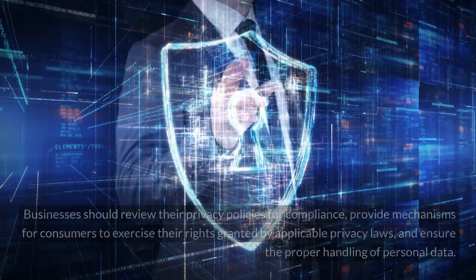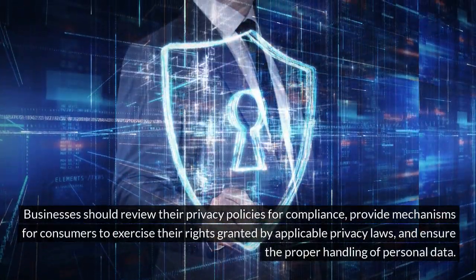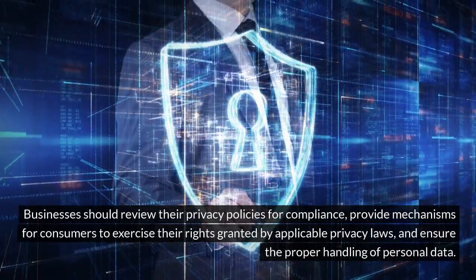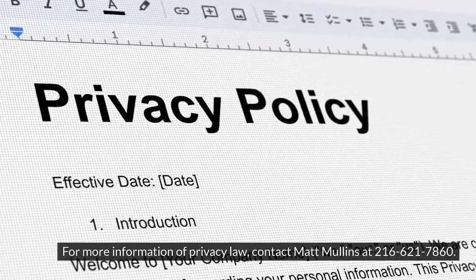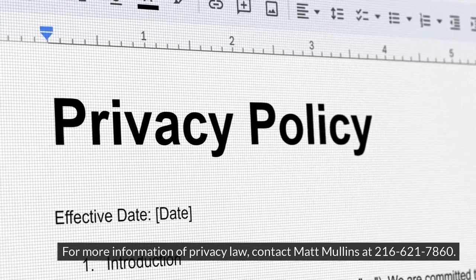What's next? Businesses should review their privacy policies for compliance, provide mechanisms for consumers to exercise their rights granted by applicable privacy laws, and ensure the proper handling of personal data. For more information on privacy law, contact Matt Mullins at 216-621-7860.